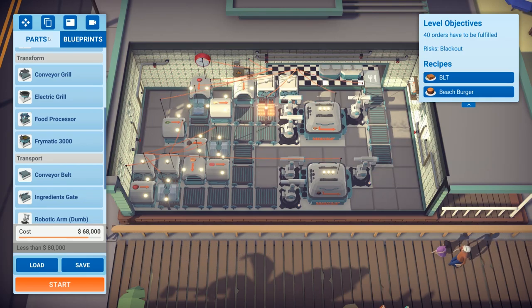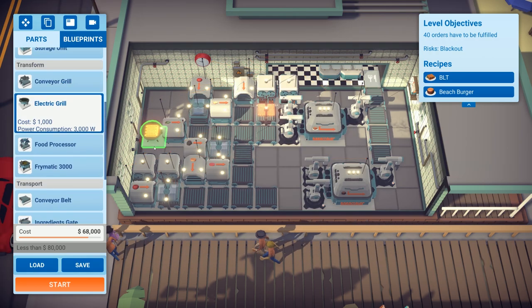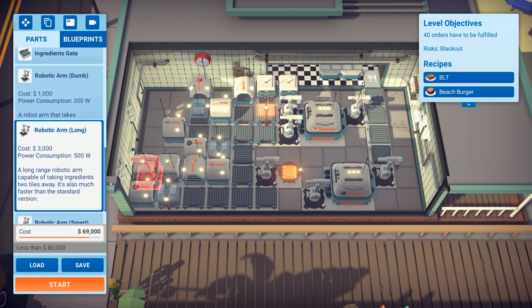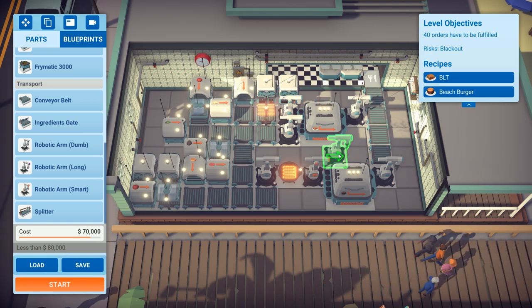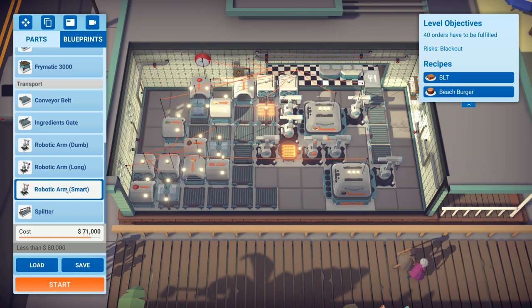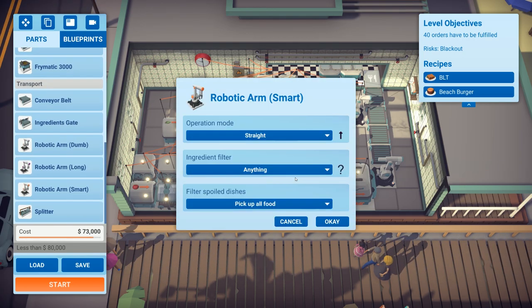Deleting the conveyor grills. Moving dispensers further across. Placing an electric grill here. Switching to a dumb robotic arm there, with a smart robotic arm going there. That one will only pick up — we need mushrooms and patties. Can we do that with this setup? Yes, I think we can. Cut patties on one arm, dispensing grilled mushrooms on the other.